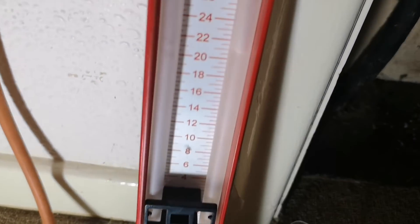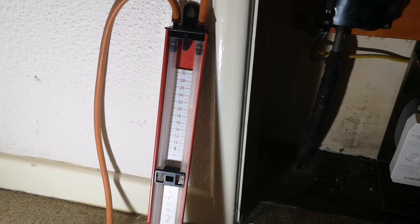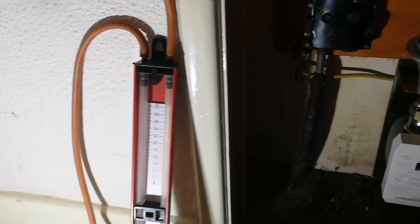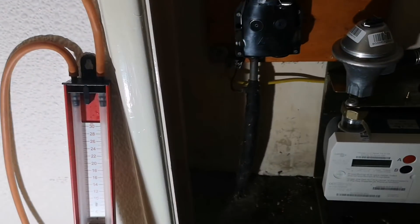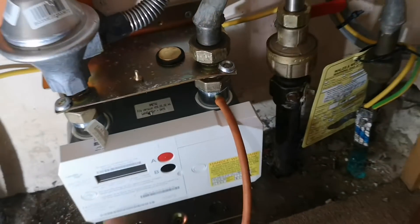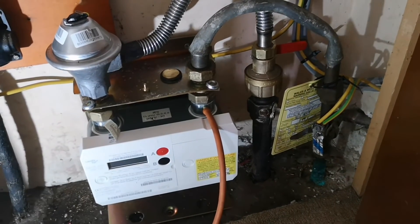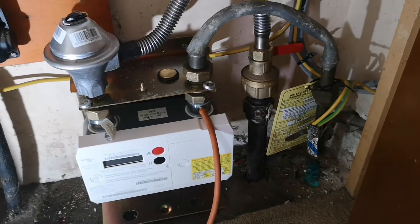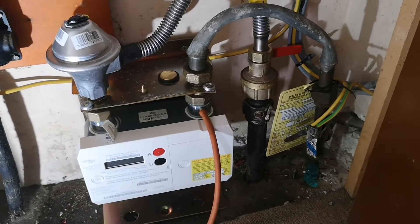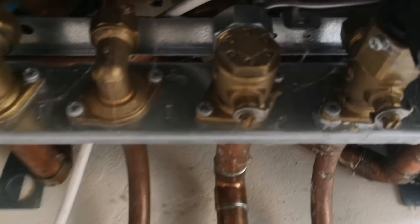We've conducted our soundness test - as you can see there's been no permissible drop on the water gauge whatsoever over three minutes: one minute stabilization, two minute test. That leads me to believe that either there's still a cap in there and we're only testing this section of meter, or the boiler's been isolated and the leak is on the boiler. I should have checked first but I didn't, so we'll go and check the boiler.